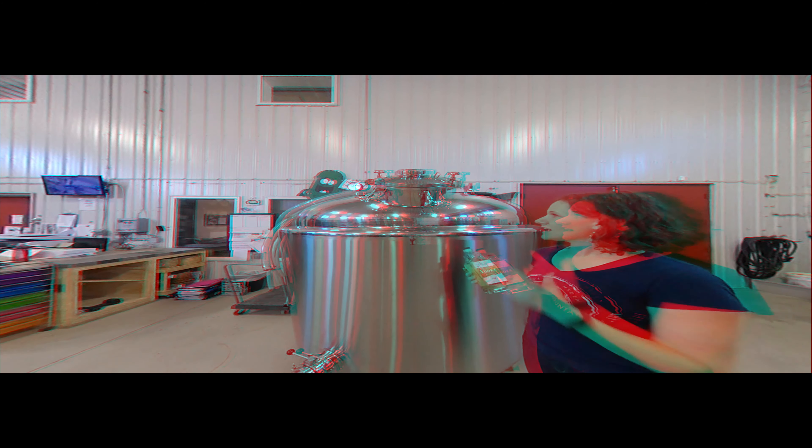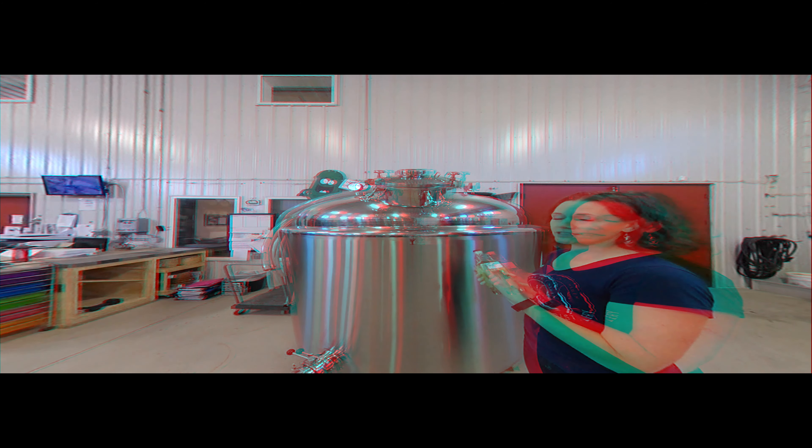So this is our dill pickle vodka. It's one of our best-selling products, and this right here is our dill pickle vodka tank.